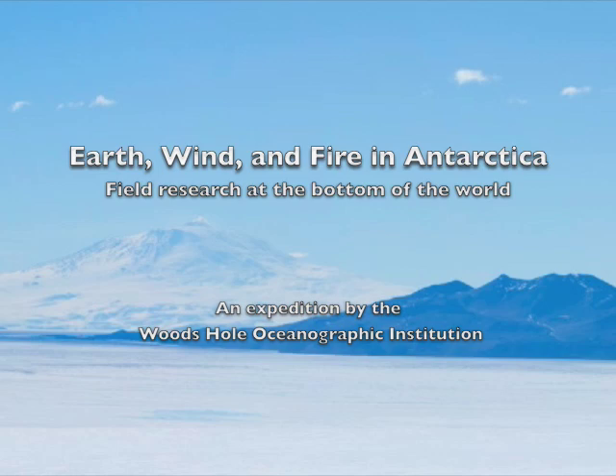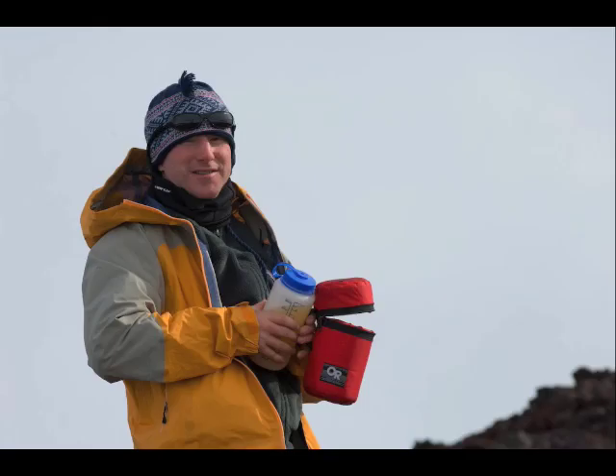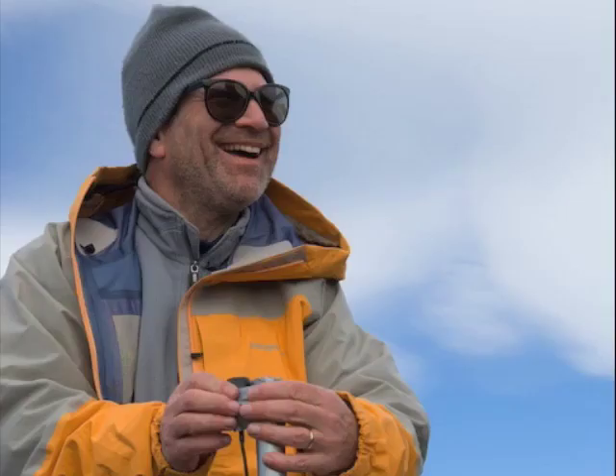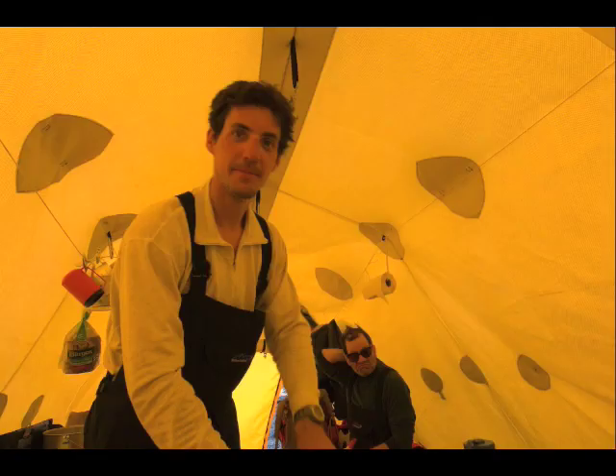I went there in December 2007 with three geologists: WHOI assistant scientist Adam Sewell, grad student Andrea Burke, and senior scientist Mark Kurz. We went to an extinct volcano called Mount Mourning on the Antarctic mainland, about 800 miles from the South Pole. Also with us was Chris Linder, our indomitable photographer, who took all of these great photos — including me, covered in sunscreen and Antarctic dirt.